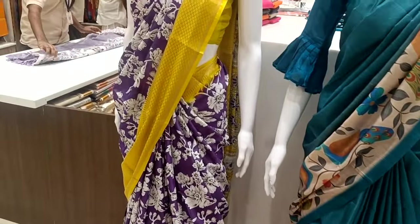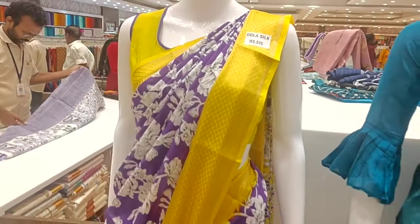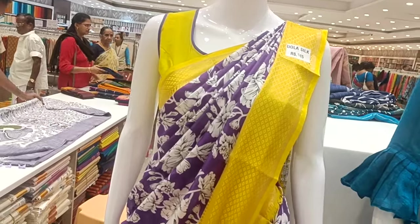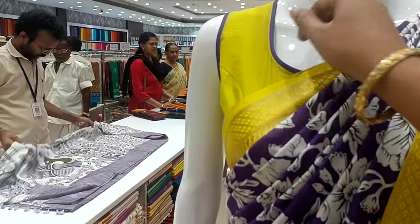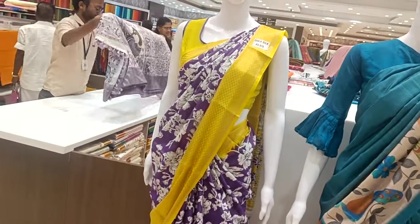We use regular wear. This is a Dola silk sari at 1510. You can match up all the ready-made blouses with the sari, including sleeveless blouses.